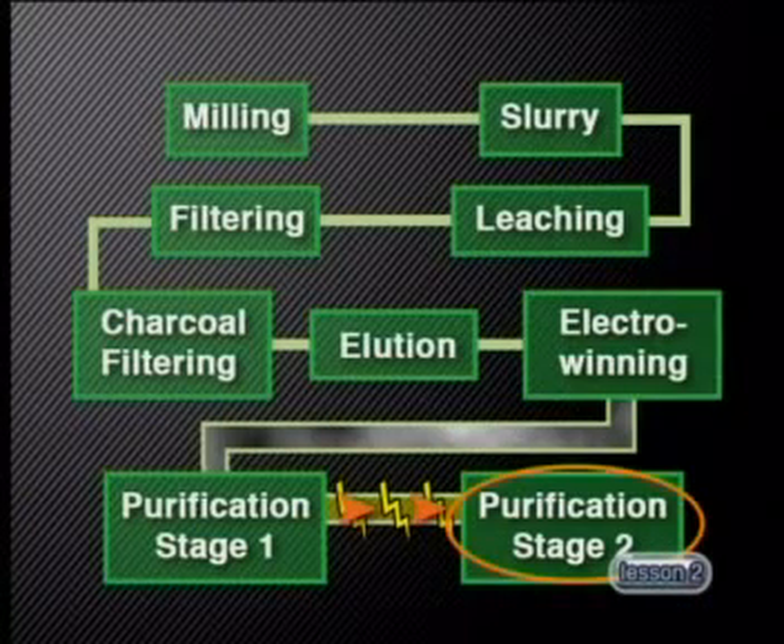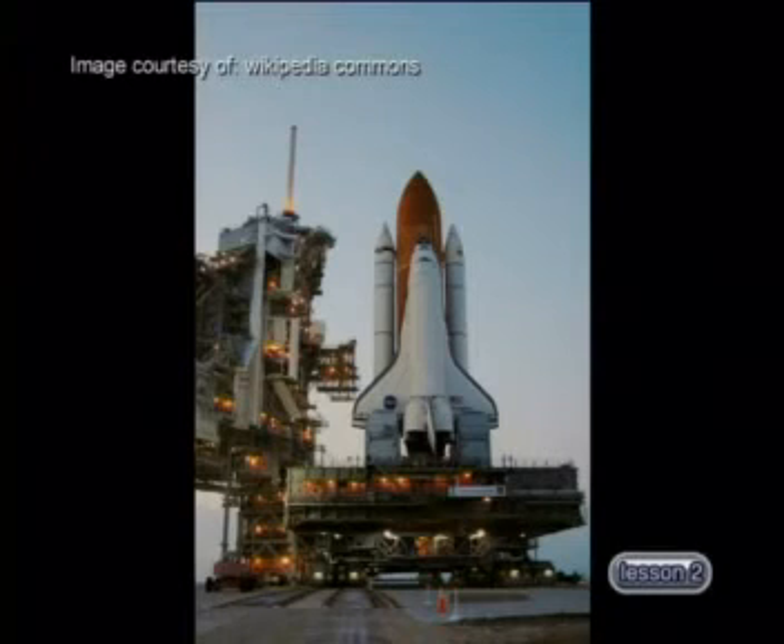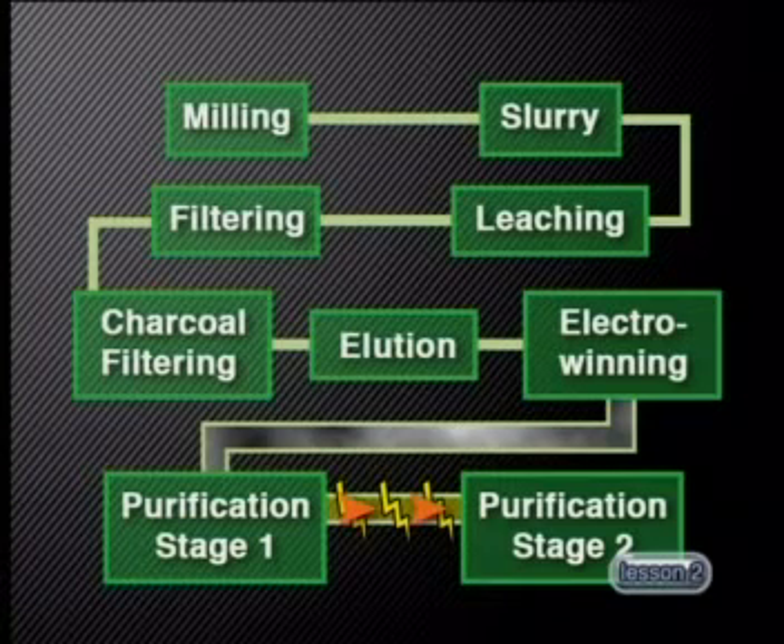However, certain uses require gold that is 99.99% pure, so a second stage of refining is required. The second stage uses electricity: the 99.5% pure gold from stage one is melted and electricity is passed through it. Pure gold deposits on the positive electrode, and this pure gold is then melted and cast as billets. It is suitable for electronics, space technology and medical equipment.